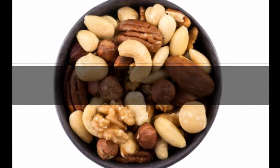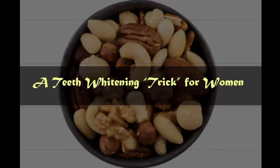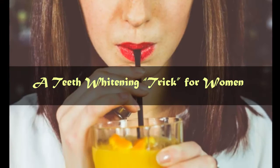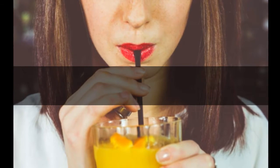Tip number 7: A teeth whitening trick for women. Pink and blue-based red lipsticks make your teeth look whiter than warm colors that bring out the yellow in your teeth.